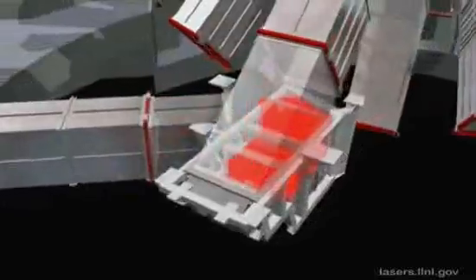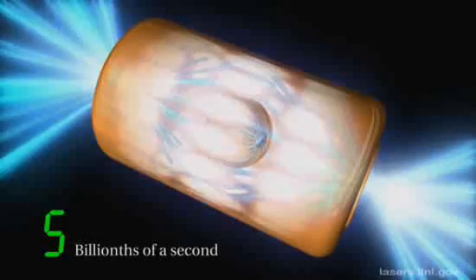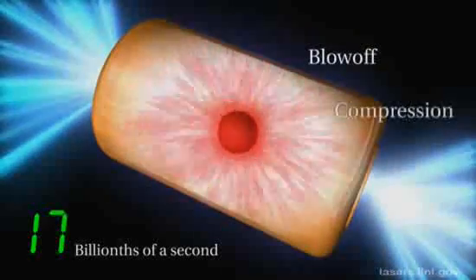Finally, the beams pass through the final optics assemblies, which convert the original infrared laser light to ultraviolet, and then converge on the hohlraum, the size of a pencil eraser, generating a bath of X-rays that cause the tiny target to implode and ignite in a controlled, self-sustaining fusion reaction.